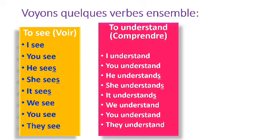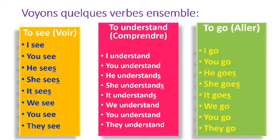To understand — comprendre. I understand, you understand, he understands, she understands, it understands, we understand, you understand, they understand. To go — aller. I go, you go, he goes, she goes, it goes, we go, you go, they go.